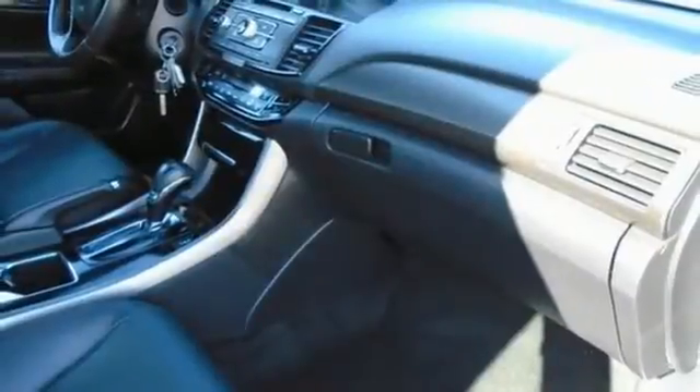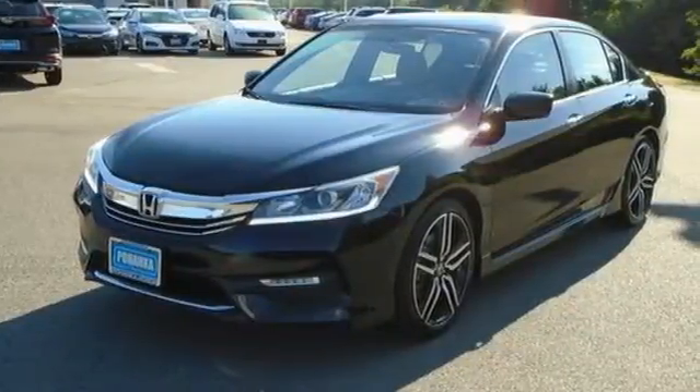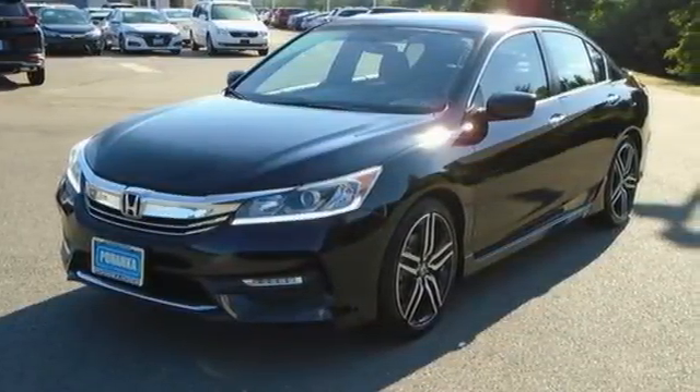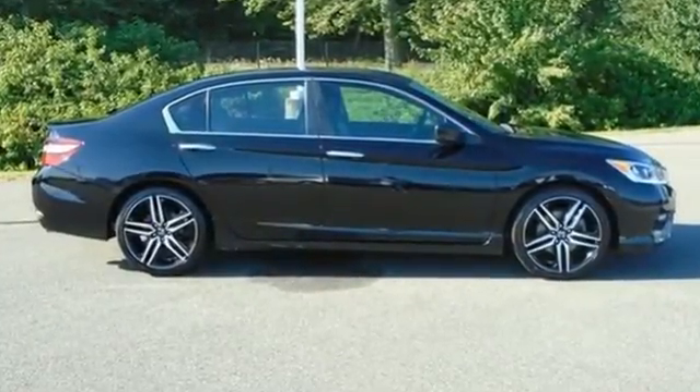Car and Driver adds, the Accord hustles through turns with fog-free steering and little complaint from the tires and never seems to be working very hard. It's a Honda, so longevity comes standard. Driving is believing. Test drive it today.